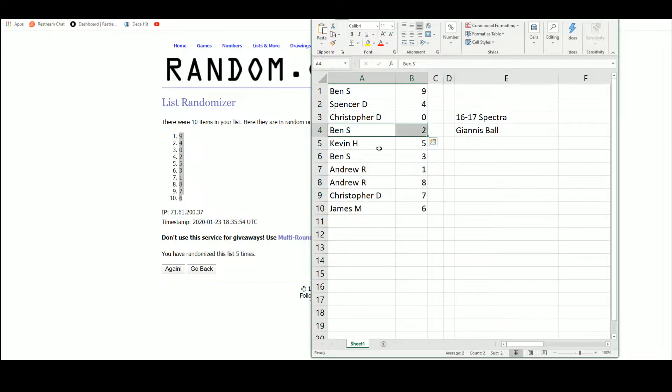So we've got Ben with numbers 9, 2, and 3; Spencer with number 4; Christopher with number 0 and 7; Kevin with number 5; Andrew with numbers 1 and 8; and James with number 6.